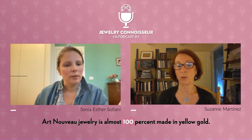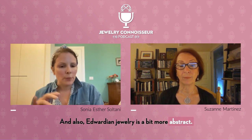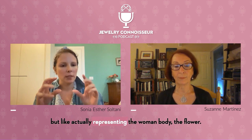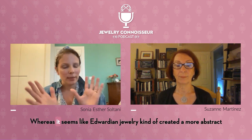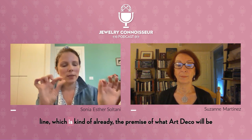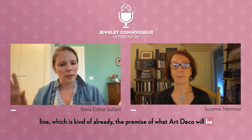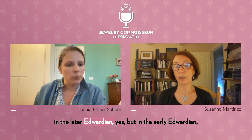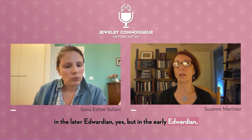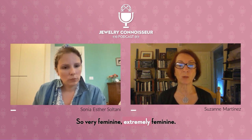Art Nouveau jewelry is almost 100% made in yellow gold. Edwardian jewelry is a bit more abstract — Art Nouveau was very much about floral motifs, actually representing the female form and the flower. Whereas Edwardian jewelry created a more abstract line, which is kind of already the premise of what Art Deco would become. But in the early Edwardian, it was still very much garlands and bows — very feminine, extremely feminine.